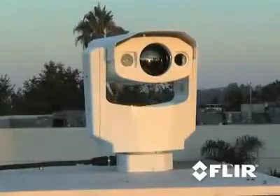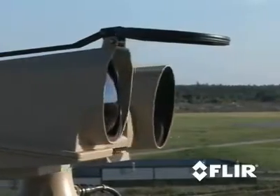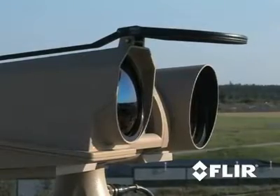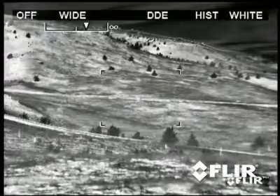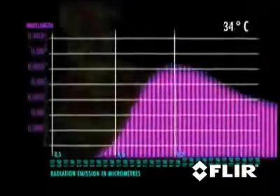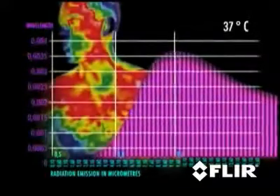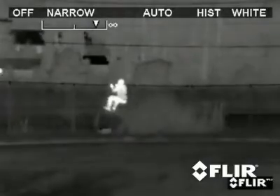Thermal security cameras are revolutionizing the security business. Still, it's hard to appreciate the power of thermal security cameras until you see them for yourself. We can tell you how far they can see a person at night, we can show you pictures and videos, and we can give you technical information. But until you see for yourself how they turn night into day or allow you to see clearly through haze and smoke, you can appreciate how thermal cameras can affect your security.